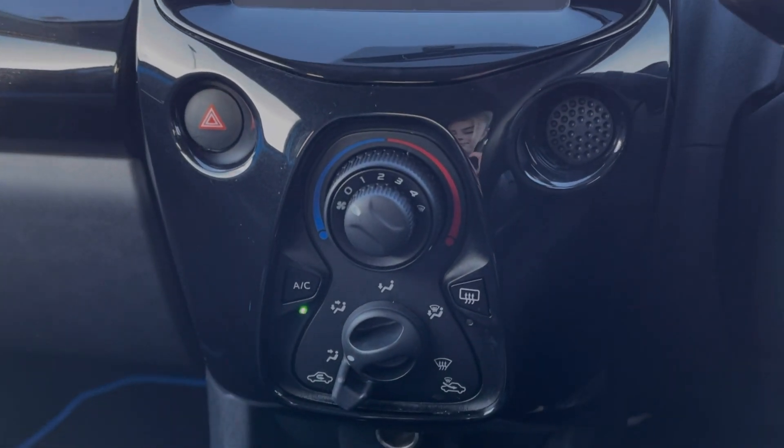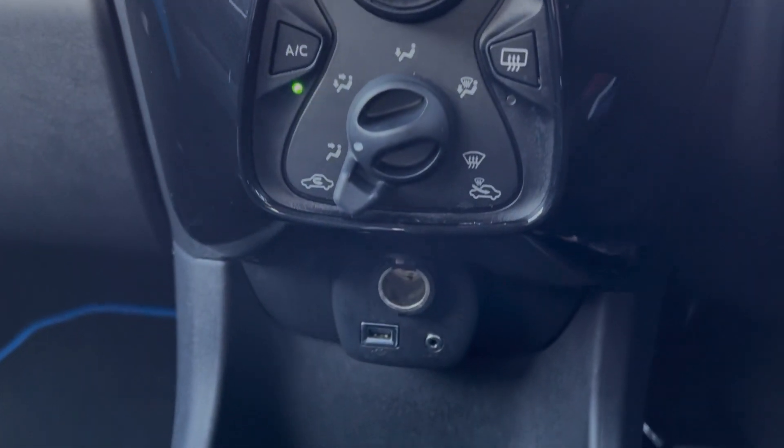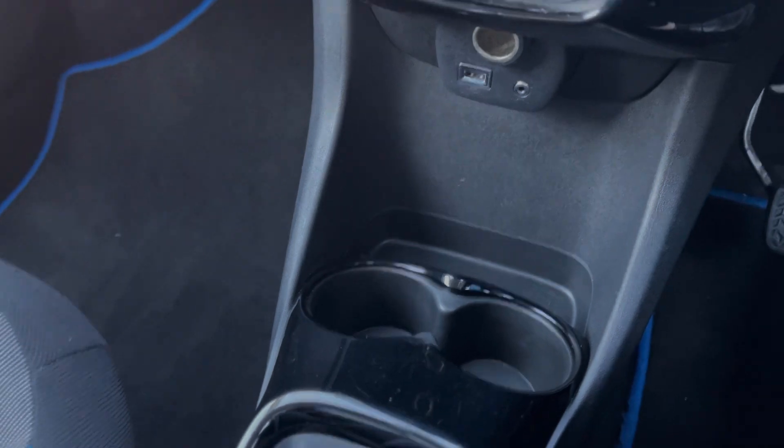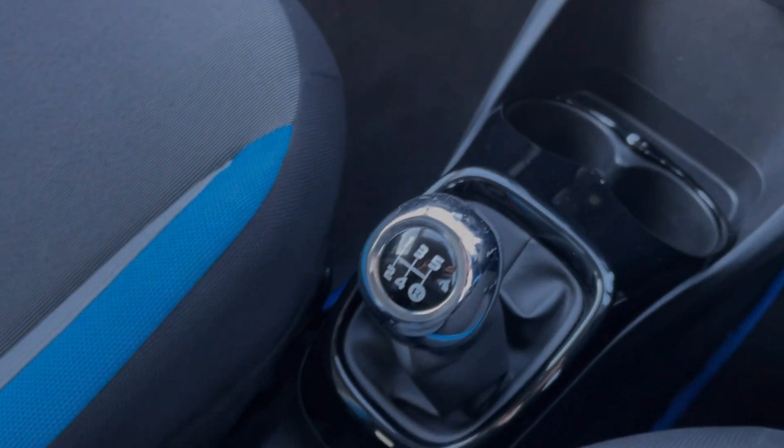Below the media screen, you've got your air conditioning which is nice and easy to use. Below there, you've got your media ports and your cup holders, and then you will find your gear stick and your manual handbrake.